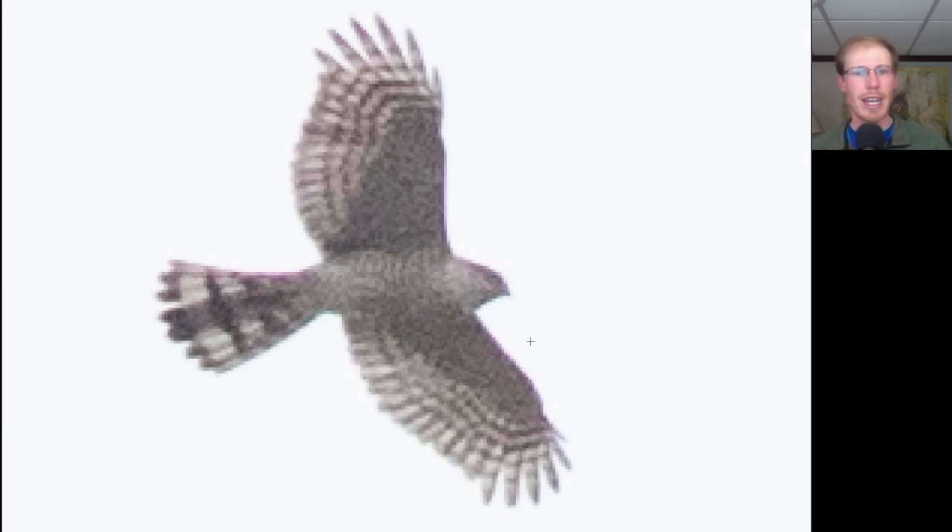Here we have a hawk with a long tail and long rounded wings — we should be thinking accipiter. Looking at this bird, we see a very small head and a little bit more compact shape with rounded-looking wings. This is a sharp-shinned hawk. Today was the first really big day of the season for sharp-shinned hawks, with nearly 300.